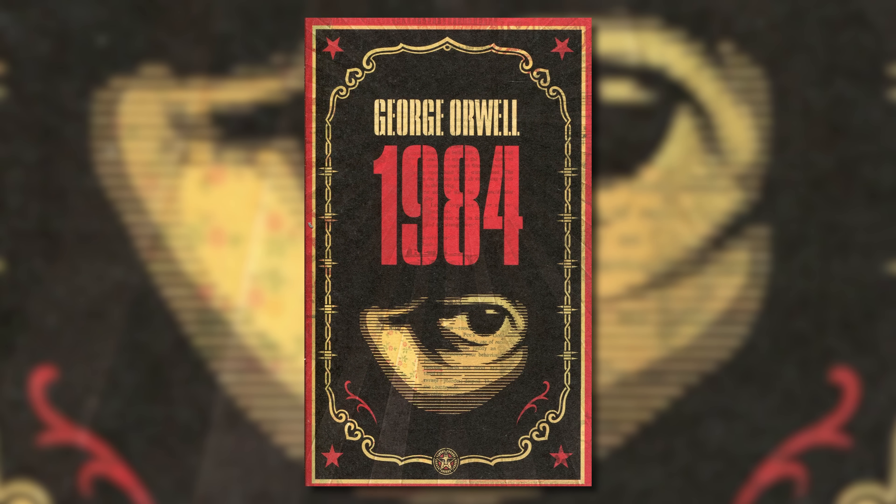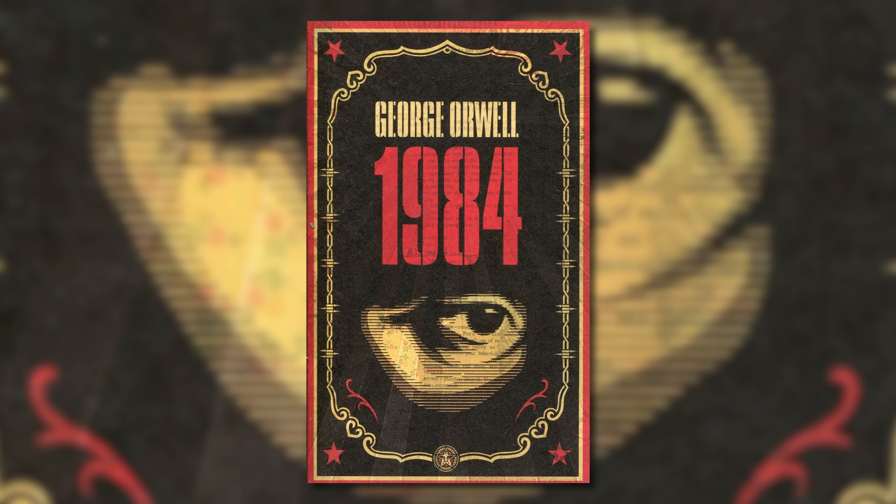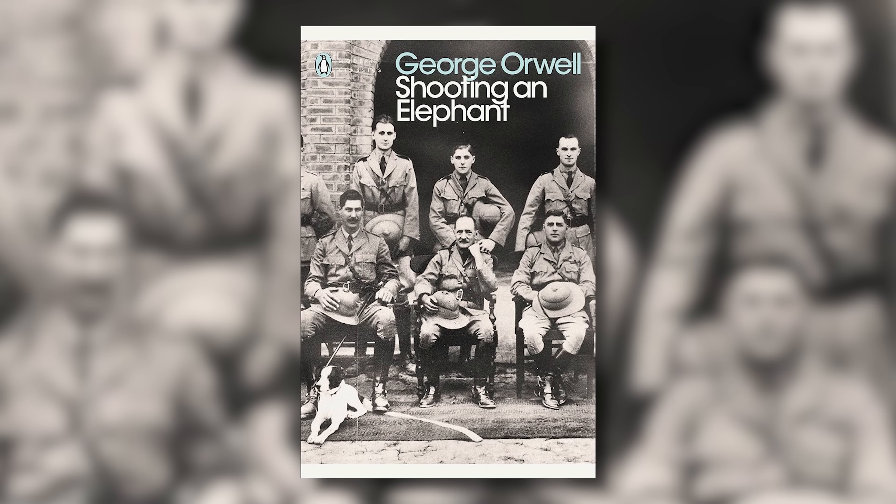My point is, we almost never get the future that we're promised, and when we do, it's in the bad Orwell way. That guy writes the anti-colonialist essay "Shooting an Elephant" in 1936, and wouldn't you know it, by 1984, several other elephants had also been shot. Eerily prescient.